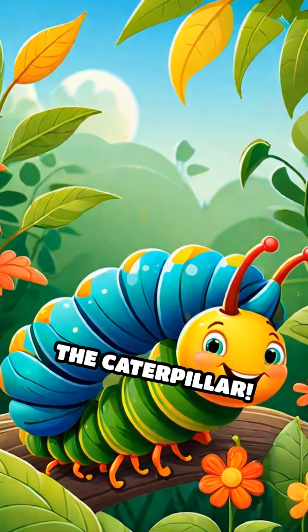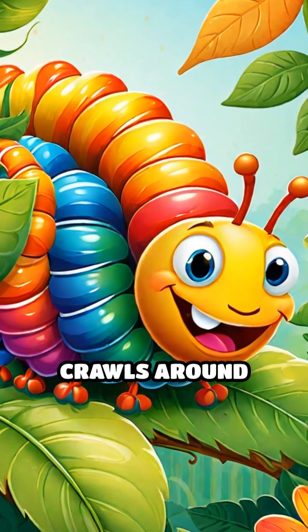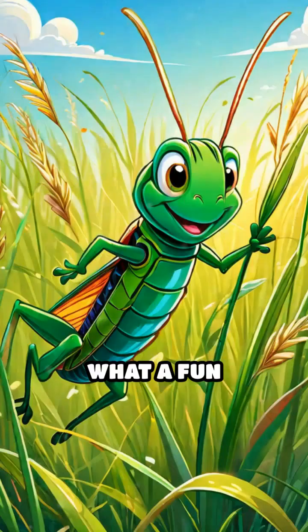Now let's wiggle to the caterpillar. Before it becomes a butterfly, it crawls around munching on leaves. What a fun transformation!